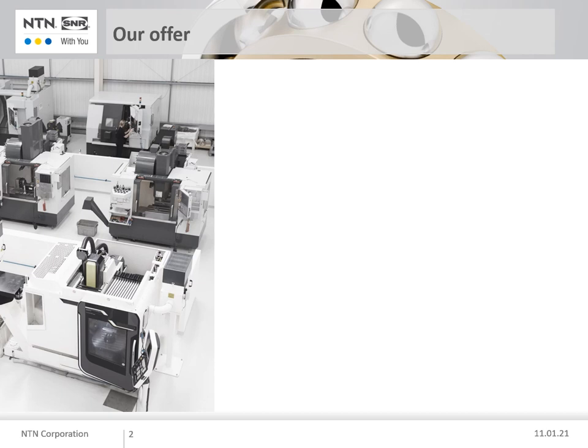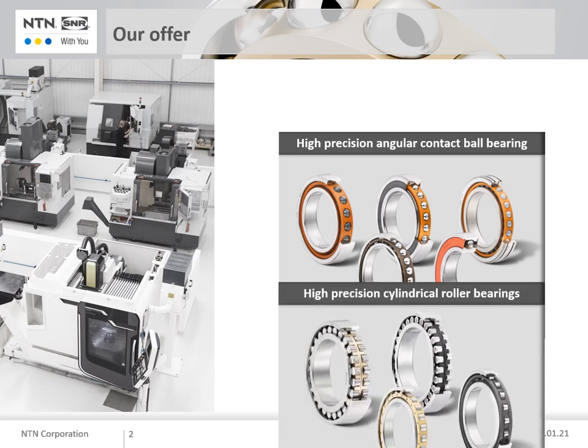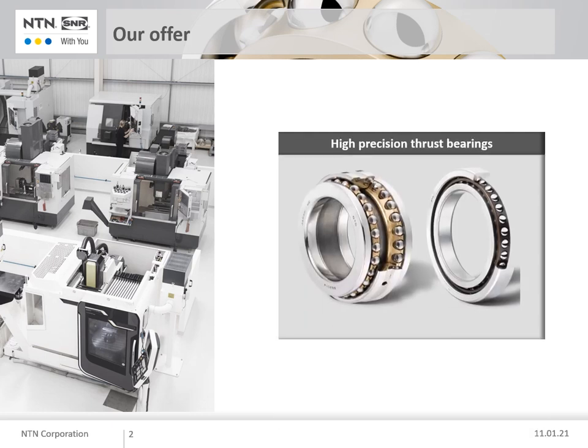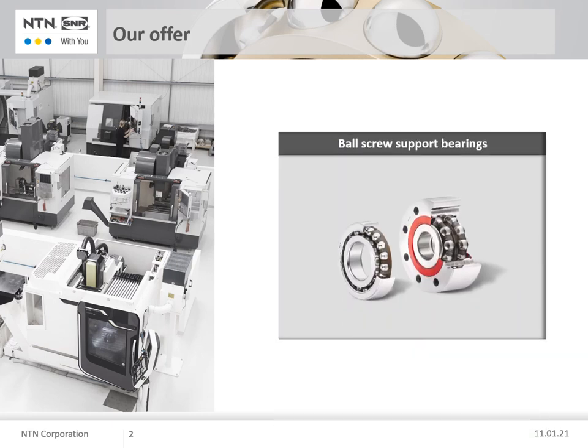What we can offer are: high precision angular contact ball bearings, high precision cylindrical roller bearings, high precision thrust bearings, a full linear range, and ball screw support bearings.